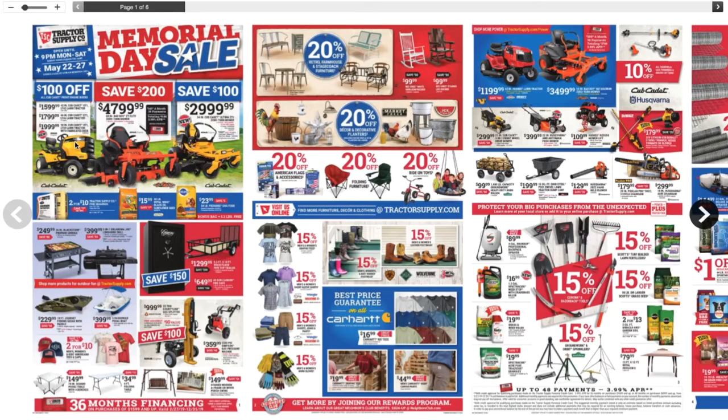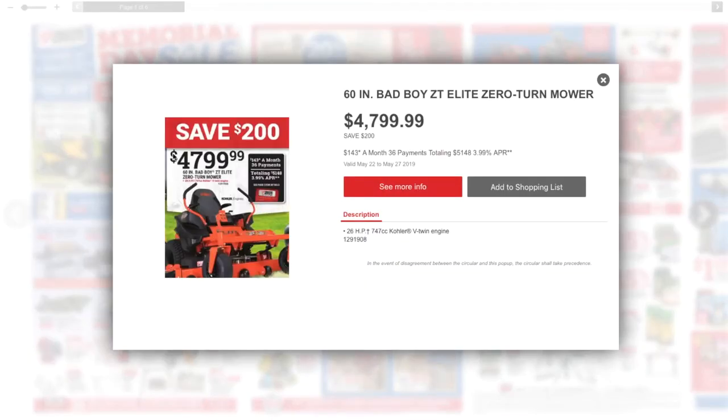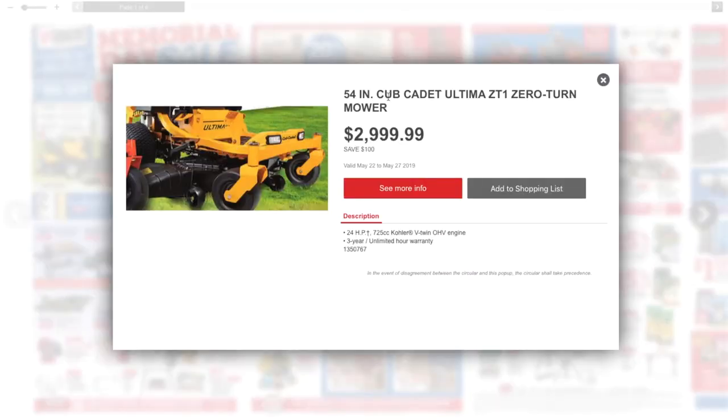We got $100 off — looks like Cub Cadet, my bad — the Cub Cadet 42-inch XT1 LT42 lawn tractor. Not a bad deal. Then the zero-turn mower for $4,700. This is mostly for professionals or if you have a big yard. With a regular mower you take turns real wide, but these you can just turn right there — that's why they're called zero turn. This is the 54-inch Cub Cadet.